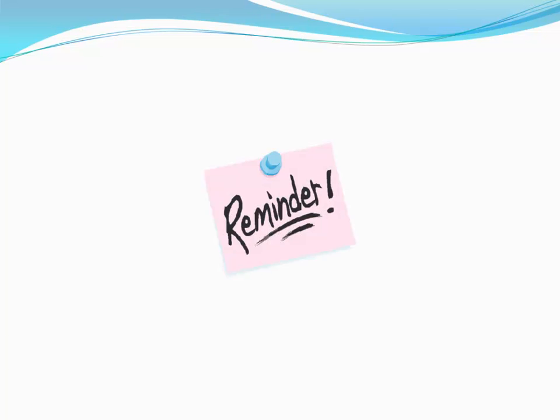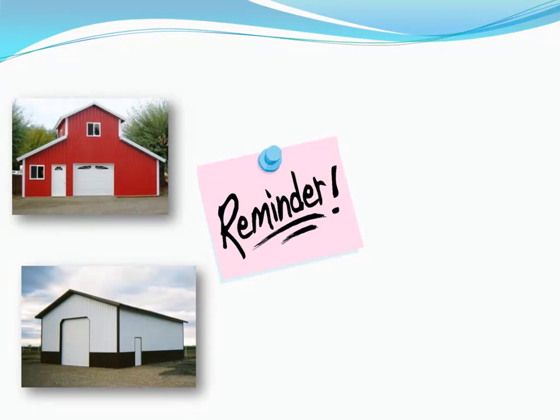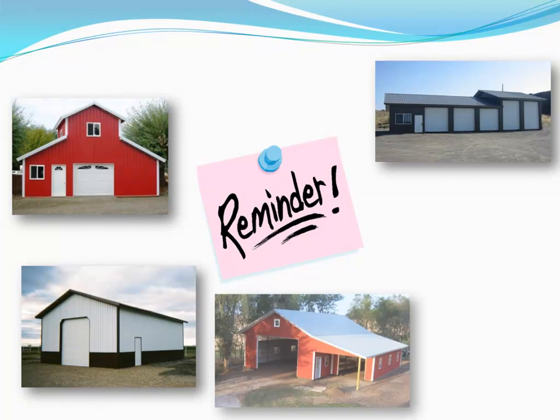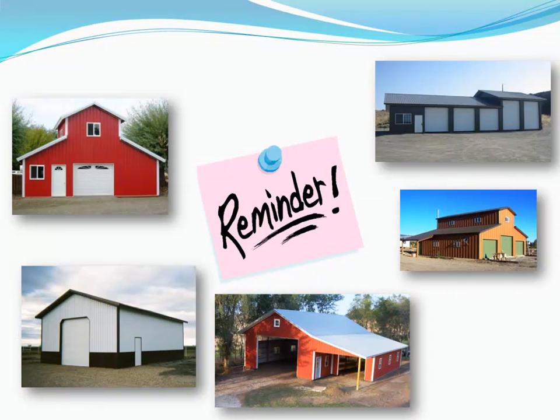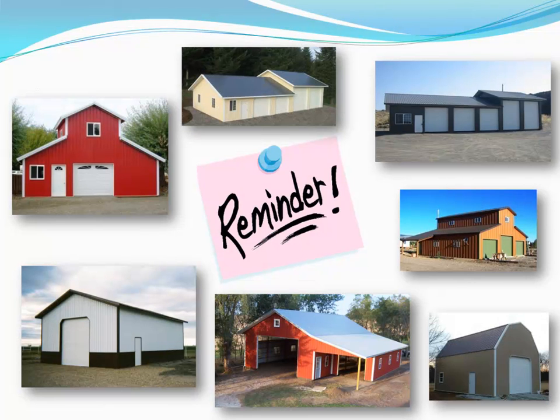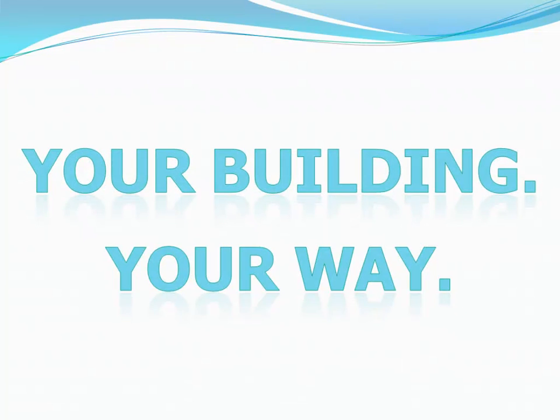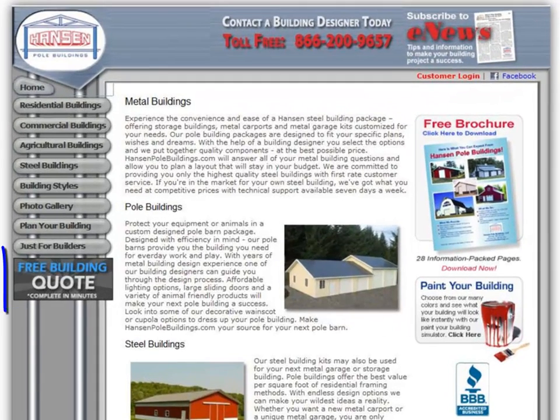The most important thing to remember is every one of Hansen's buildings is designed to your wants and needs. These are truly custom designed pole buildings with features you've seen on any other building. We truly want this to be your building, your way. Click on the free quote button on our website to get a quote today. All quotes are processed in 24 to 48 hours.